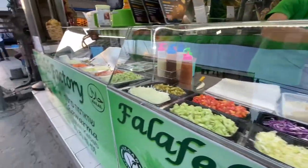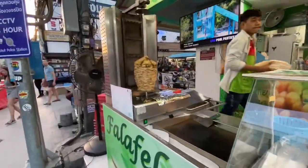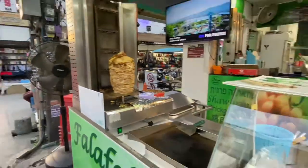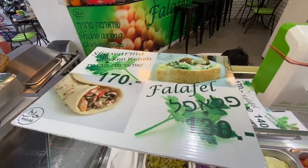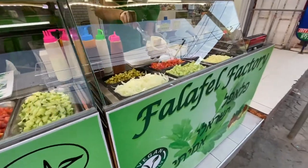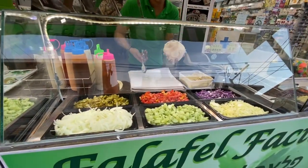Some other people here told me that the falafel is the best here. Last time I had the shawarma. 130 baht, I think. That's damn cheap.